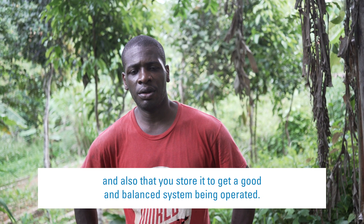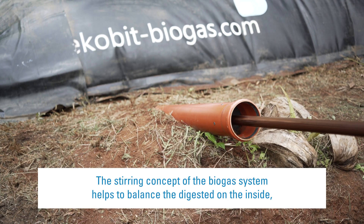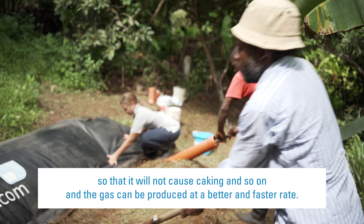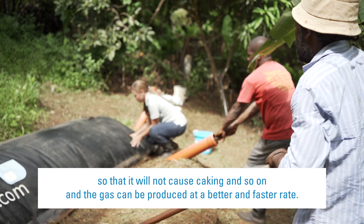You also store it to get a good and balanced system being operated. The steering concept of the biogas system helps to balance the digester on the inside so that it will not cause kicking, and the gas can be produced at a better and faster rate.